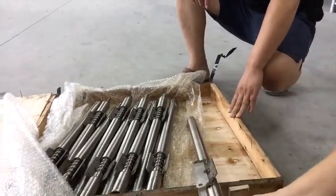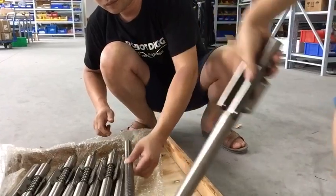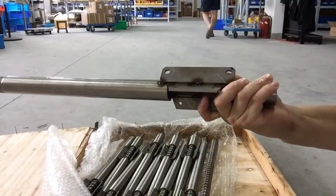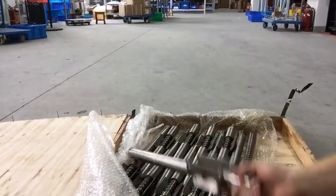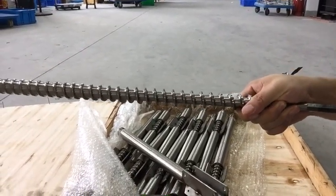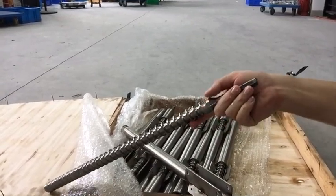Here are the screws and barrels — let's check them out. Here is the barrel. This barrel is produced as per the design of Precious Plastic for injection and extrusion, and it's made of stainless steel. This one is the screw for extrusion, though you can also use it for injection as well.